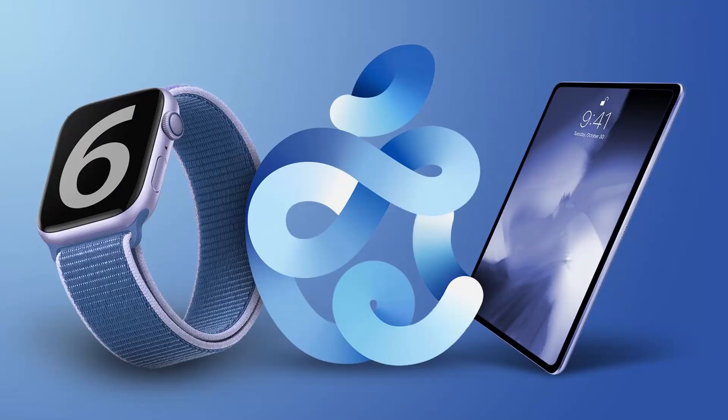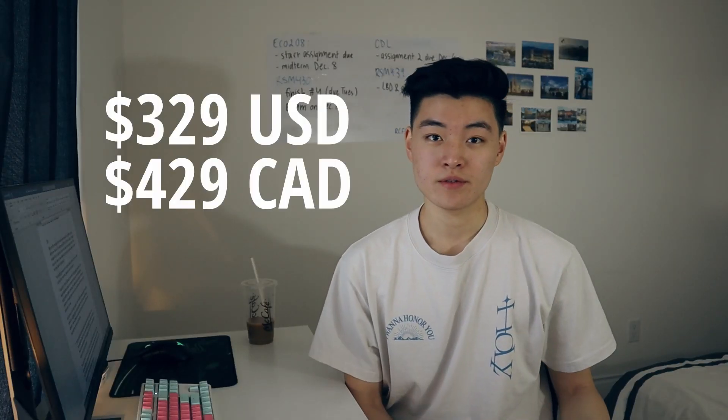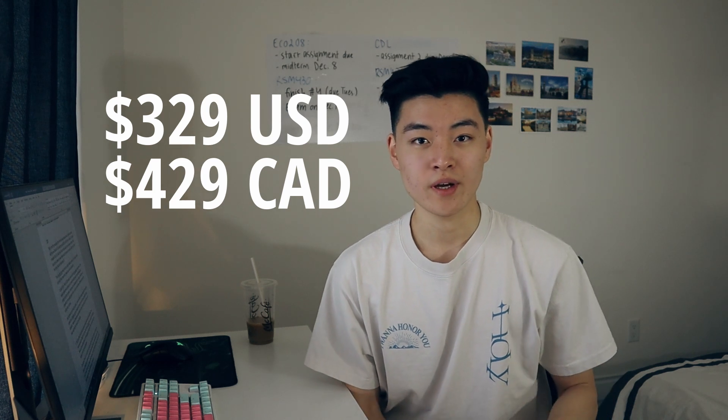This is the eighth generation of Apple's iPad, released about two months ago along with the iPad Air 4 at Apple's September event. At a starting price of $329, or $429 here in Canada, it's Apple's cheapest tablet, but I also think it has the best value for some users. Today I'll be talking about why it's been my main tablet for school as a university student, and some of the things I like and dislike about it.